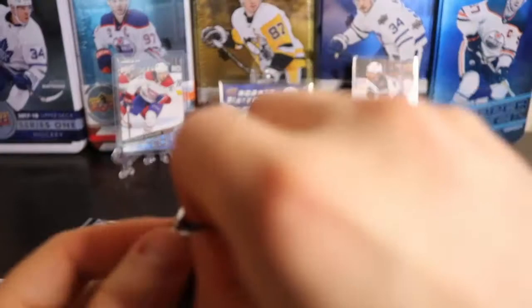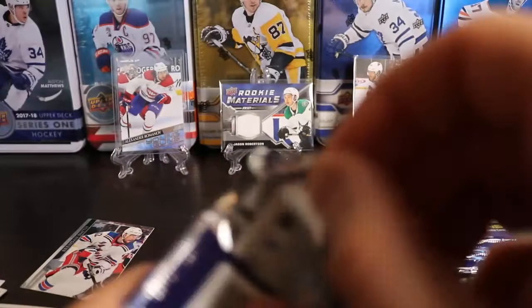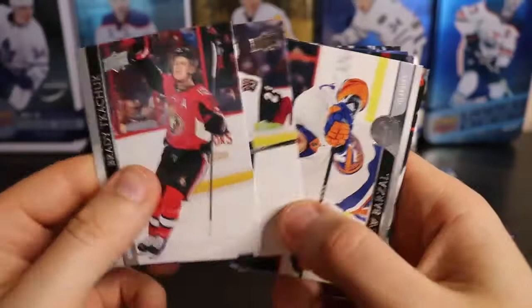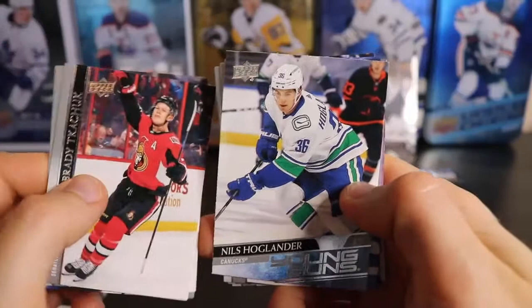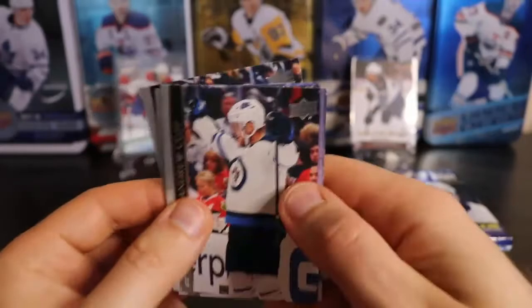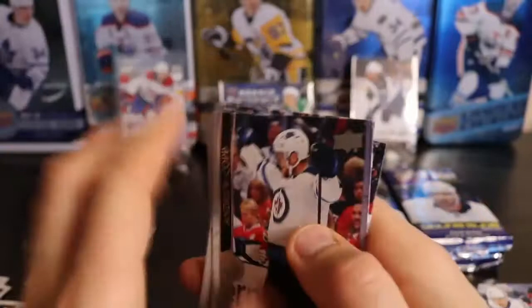Last pack of the first half. Each card has a French variation, so they're all in here. And we got — oh, there we go — Niels Hoglander. That was one of the ones. That's a good one. So two good Young Guns. Better than the last box when I had one good Young Gun.